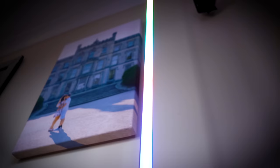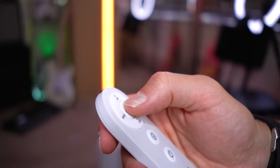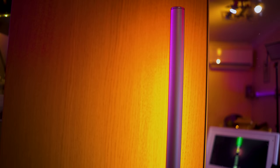Thanks to Govee for sponsoring today's video, and for helping me exit yet another Philips Hue product from my life, by sending me their Govee Lyra floor lamp. As well as having this beautiful, minimalistic design aesthetic, this thing also has RGBIC technology, which means that the LEDs can be individually addressed to set different colours along the strip, and to create animations that will have you mesmerised for hours.